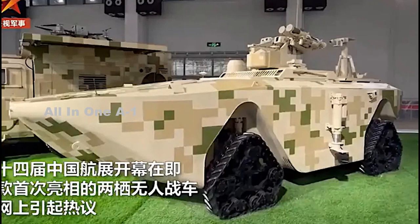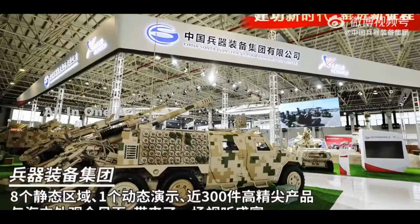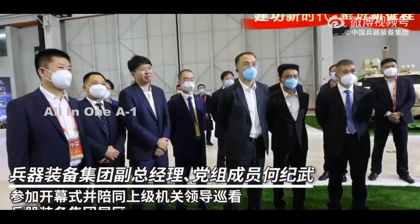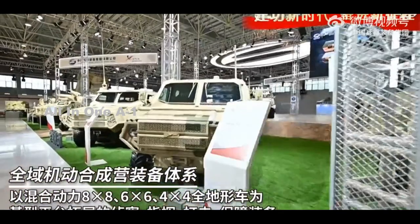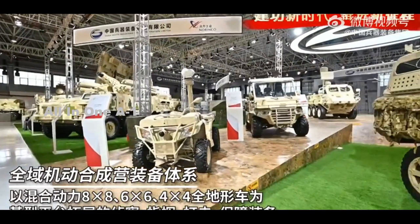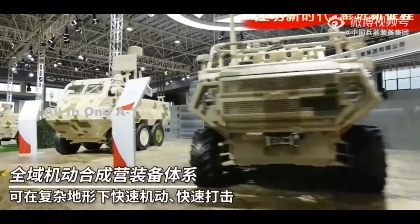China South Industries Group Corporation (CSGC), a Chinese state-run defense and automotive conglomerate, unveiled a new amphibious uncrewed ground vehicle at the Zhuhai Airshow. Clips of what is described as an amphibious unmanned combat vehicle were included in a promotional montage showing various vehicles and weapon systems, which emerged on social media.